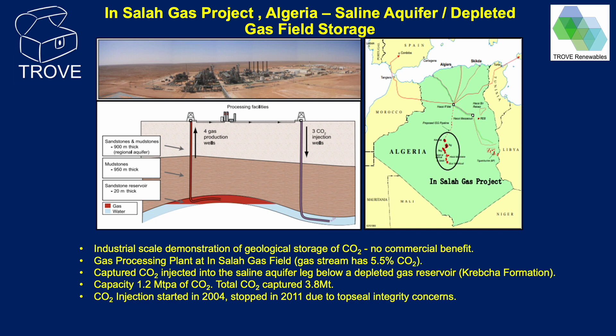The In Salah gas project in Algeria was an industrial-scale demonstration of geological storage. CO2 injection started in 2004, at which time it was the world's second saline aquifer storage project of scale. CO2 was removed from the natural gas well stream and injected into the saline aquifer below the depleted gas reservoir. Unlike Sleipnir and Snow White, at In Salah the saline aquifer was in contact with the water leg of the gas field and its condition may have been modified by gas production activity. Injection capacity was 1.2 million tonnes a year, and a total of 3.8 million tonnes was captured before the project was shut down in 2011. The CO2 injection triggered a small earthquake which, whilst having no impact on any structures, was considered indicative of a potential failure of the top seal of the saline aquifer, and injection operations were shut down. This is the only example of CCUS-induced seismicity in saline aquifers that we are aware of.